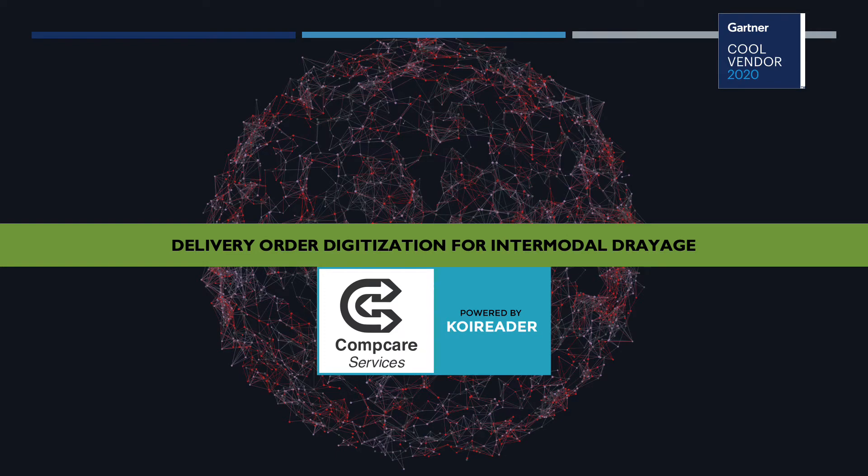Hello everyone, my name is Ash and I'm the founder and CEO of Co-Reader Technologies. Co-Reader is an award-winning company with logistics industry expertise and a global footprint. Today, we are registered in three countries and doing business in six.